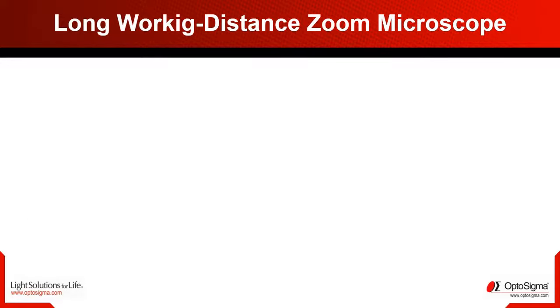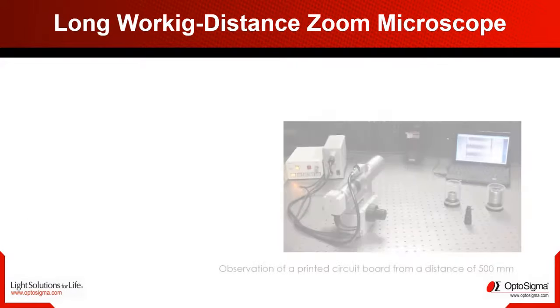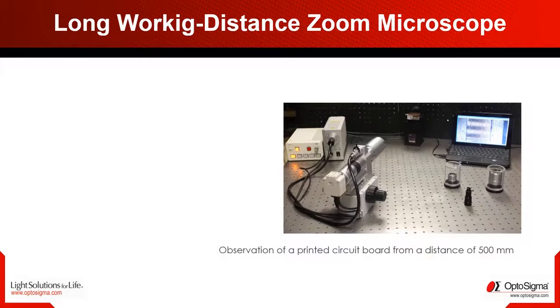Let's take a closer look at one application. This application demonstrates remote observation of a printed circuit board from a distance of 500 millimeters. The long working distance inspection microscope is configured with a coaxial light source, a computer-controlled zoom, and a focusing base.